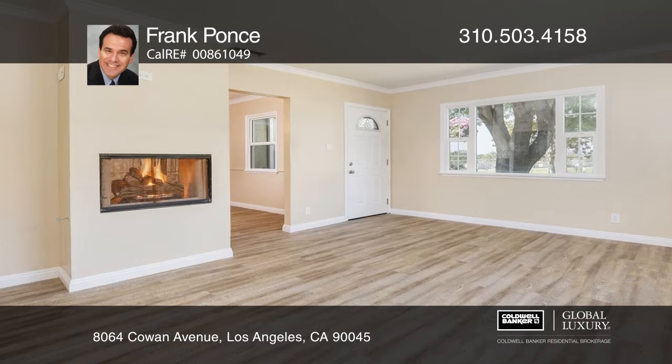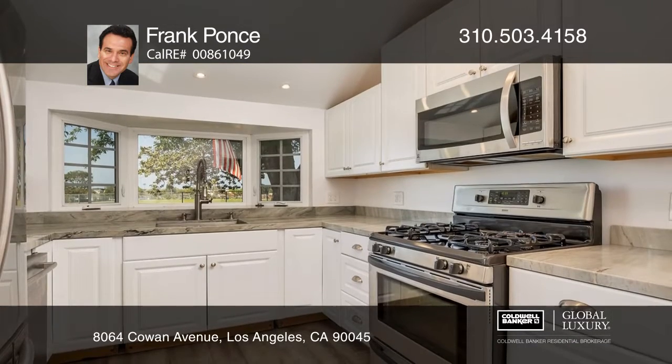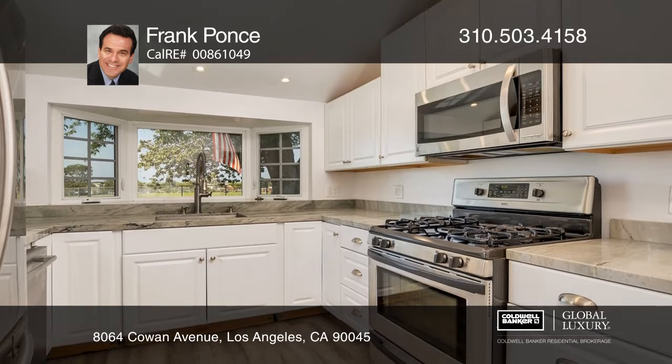Located in the desirable Kentwood neighborhood, this remodeled 1940s classic home features a tankless water heater, updated electrical, newer windows, newer floors, and fresh paint.